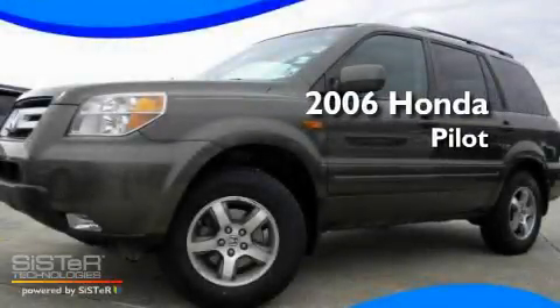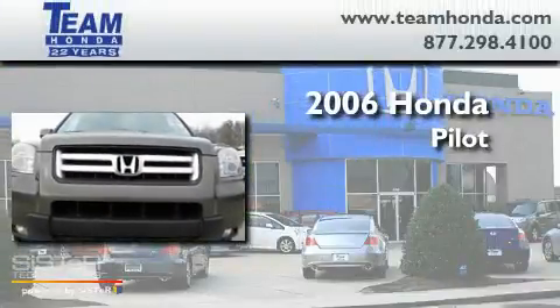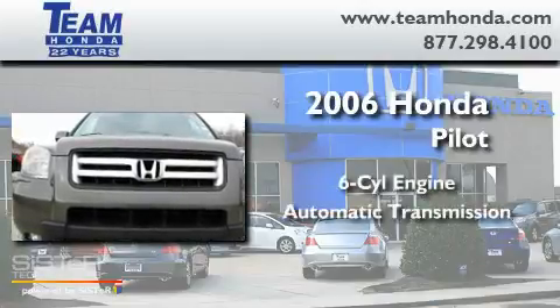This is a certified pre-owned 2006 Honda Pilot. It has a six-cylinder engine and an automatic transmission.